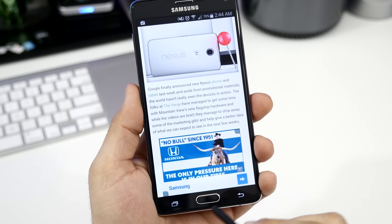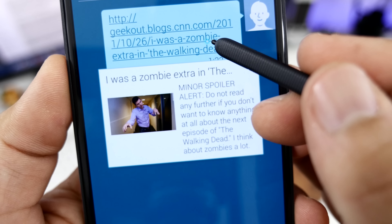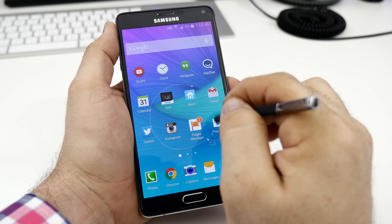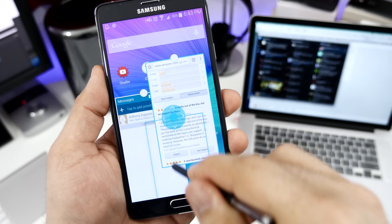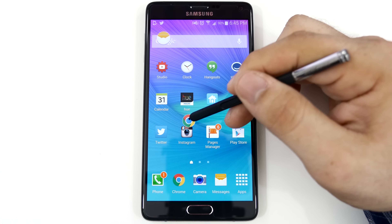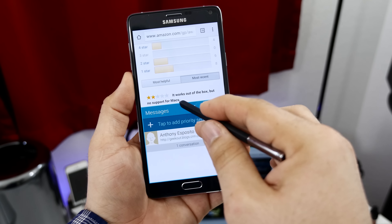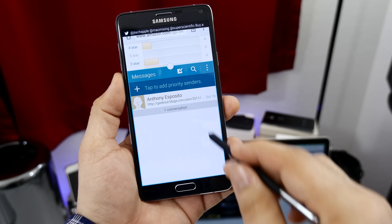Instead, I often found the little things the S Pen does to be more useful — selecting multiple items or text, hovering over interface elements to uncover details, and turning my sloppy handwriting into usable information quickly made it to the top of my S Pen usage list. Samsung has expanded multi-window functionality to include pop-up app windows that can run simultaneously. These resizable windows can be minimized into little floating circles and pushed out of the way until needed. Multi-window still features the traditional split-screen view and you can go back and forth between the two modes, and overall I found multi-window's new features to be very helpful.